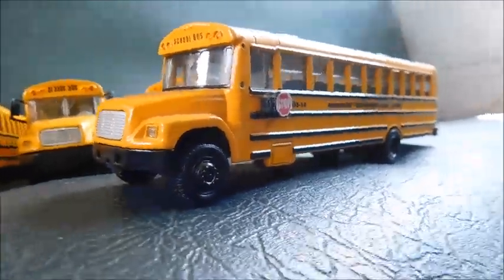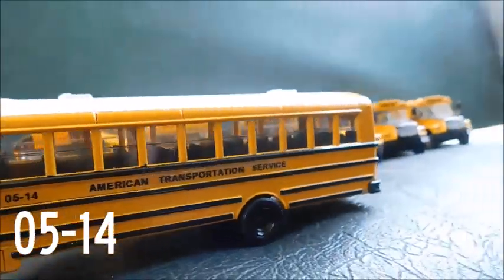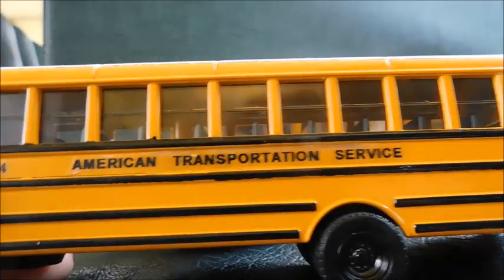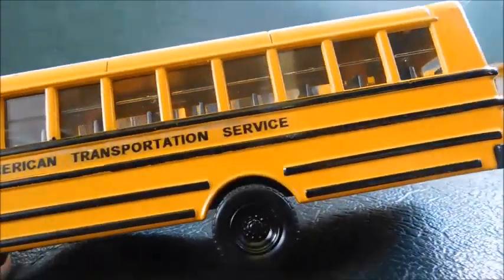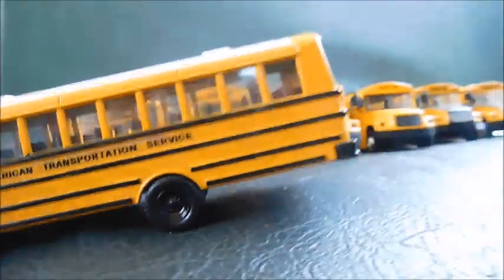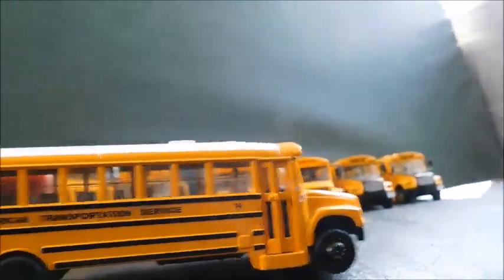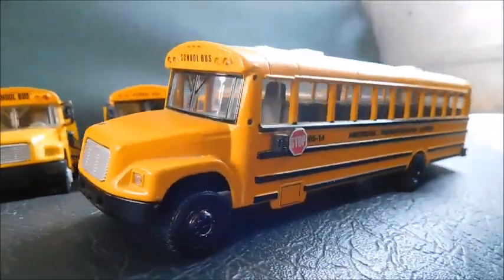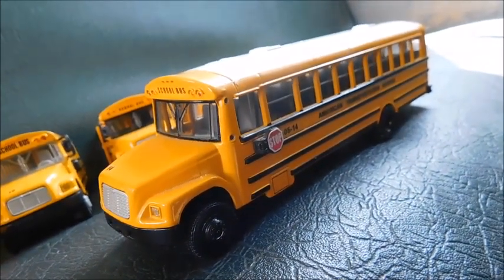I left one out — I forgot to grab this out of the box — but this goes with the FS65s. It's 14. I've had this one — custom, out-of-service, white roof, American Transportation Service, 05/14, and then 'Stop' and American Transportation Service. I just forgot about it and wanted to include it since I forgot to grab it.